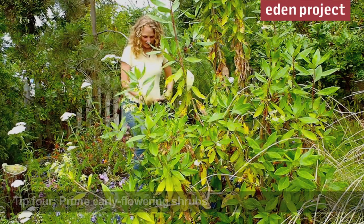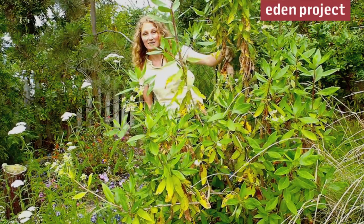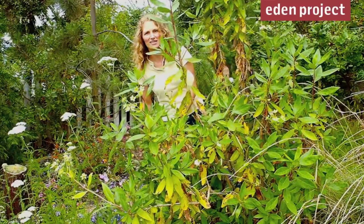Now in July there's still just about time to prune some spring-flowering shrubs like this Carpinteria, but also Wisteria and Lilacs.